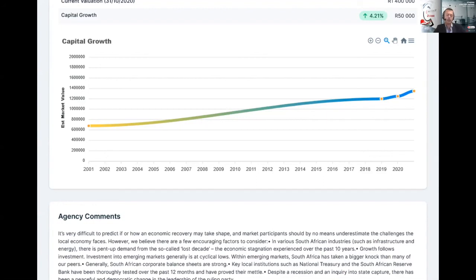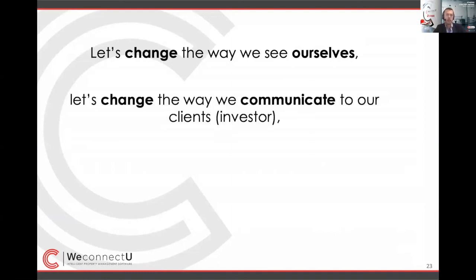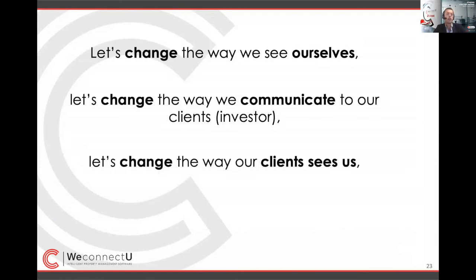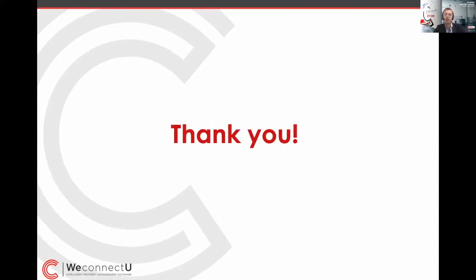I believe we as a property management market should change the way we see ourselves. We are not rental agents — we are rental asset managers. We should change the way we communicate and report to our clients, the investor. We should change the way our client sees us. And ultimately, I believe we should change this industry from just being property managers or rental agents to become the rental asset managers we really are. Thank you for your time and looking forward to an interactive Q&A session at the end. Thank you, Neil.